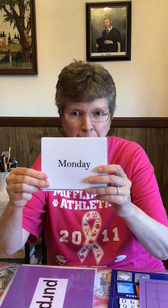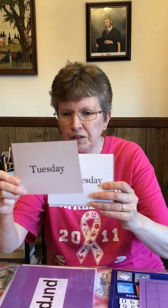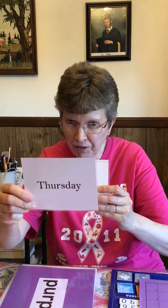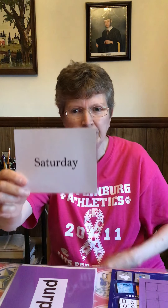Sunday, Monday, Tuesday, Wednesday, Thursday, Friday, Saturday — seven days in a week.